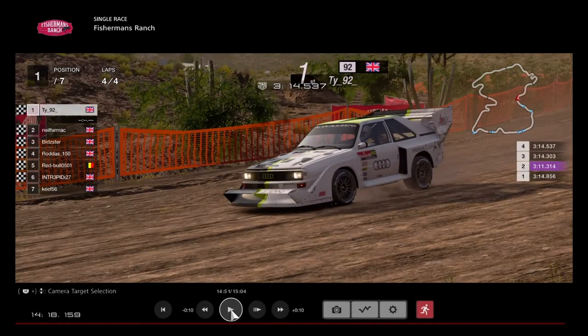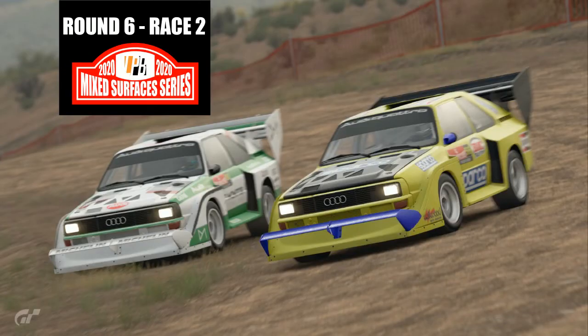There's your winner — T.Y. in the Rebellion Motorsport Audi. Well done to T.Y., fantastic win, dominant as well. We will see you guys next time for race two around Fisherman's Ranch, again in these cars. Thank you for watching another race by LPB Racing — really hope you all enjoyed that one. Next time it's going to be Round 6 Race 2, the Audis again around Fisherman's Ranch, some more 600 horsepower fun.